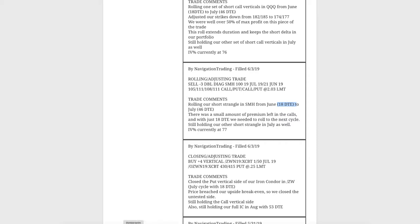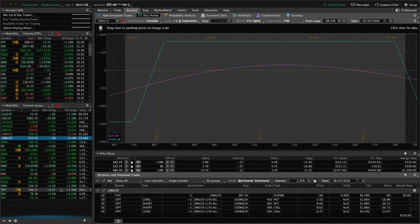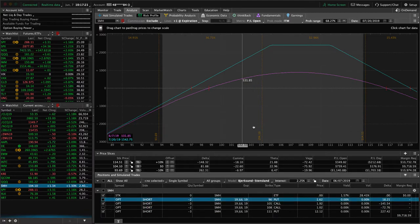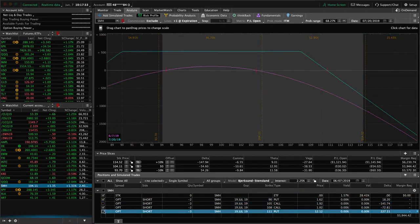If we take a look at SMH, we've got two different pieces here. We've got this adjusted strangle — the one we just rolled out — and you can see price has come up nicely. We've gotten back over $700 in profit since that roll. We're still down on the trade overall, but the other piece also shows not much P&L. So just playing the waiting game in SMH.